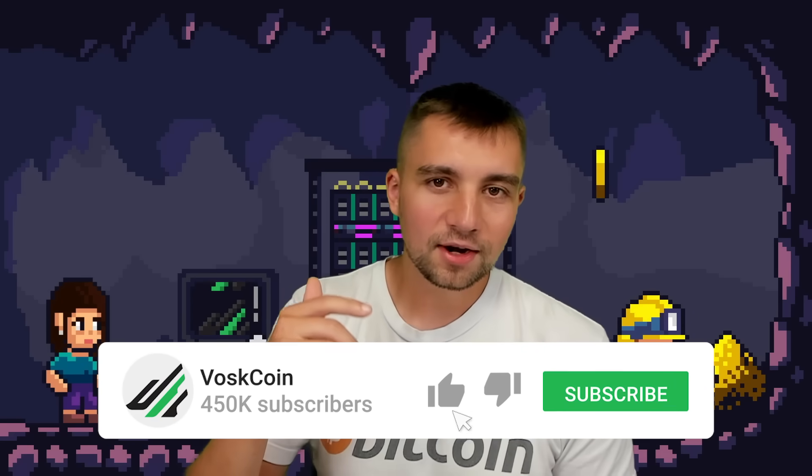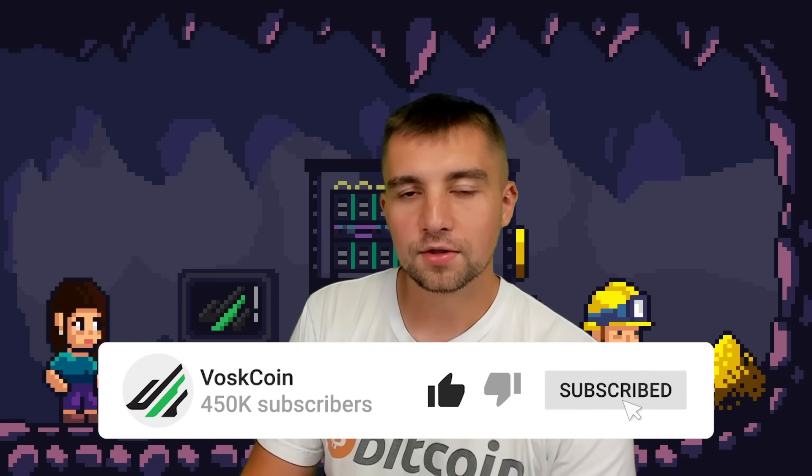I appreciate you guys, thanks for tuning in. Make sure to subscribe if you haven't already, smash the thumbs up, leave a comment and let me know your thoughts — what you've ordered, what you've gotten, what you haven't. I will see you on the next video.